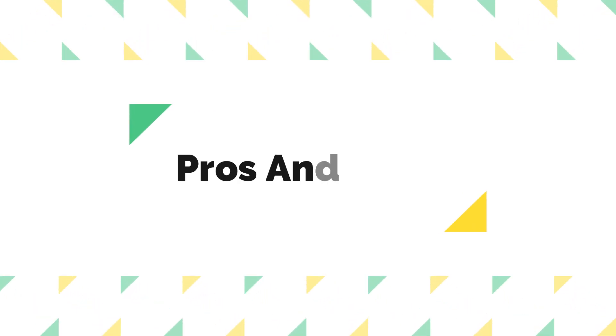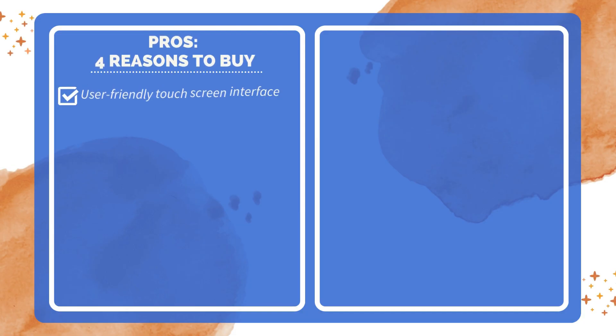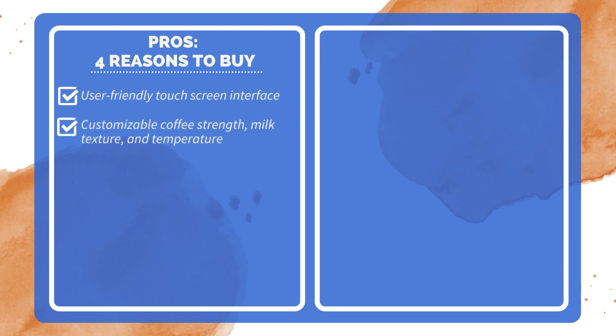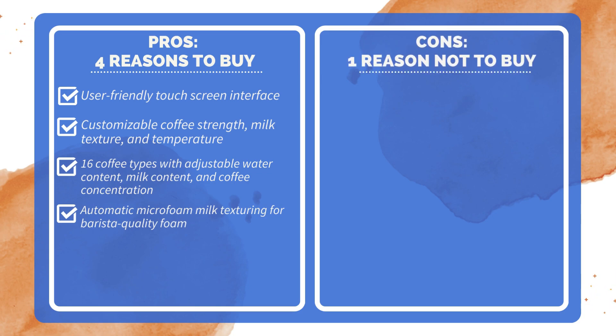Pros and Cons. Four reasons to buy: user-friendly touchscreen interface; customizable coffee strength, milk texture, and temperature; 16 coffee types with adjustable water content, milk content, and coffee concentration; and automatic microfoam milk texturing for barista quality foam. One reason not to buy: relatively high price point.